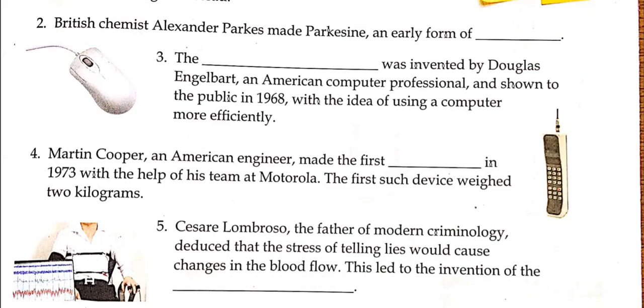Martin Cooper, an American engineer, made the first mobile phone in 1973 with the help of his team at Motorola. If you see the picture you will know the answer. The first such device weighed 2 kg — now you know it was almost like carrying a weight.